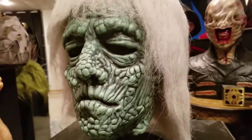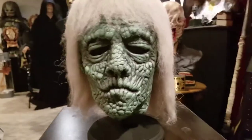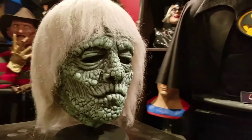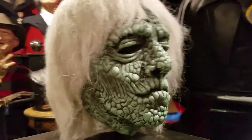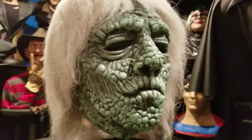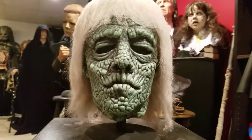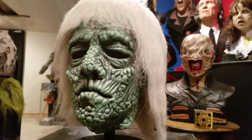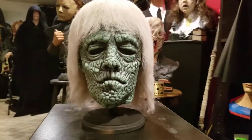I'm just in awe of the mask. It just screams Halloween to me — it screams my childhood. It screams Halloween parades at school, elementary school. I happened to be born in '72, so this really brings back a lot of childhood memories.